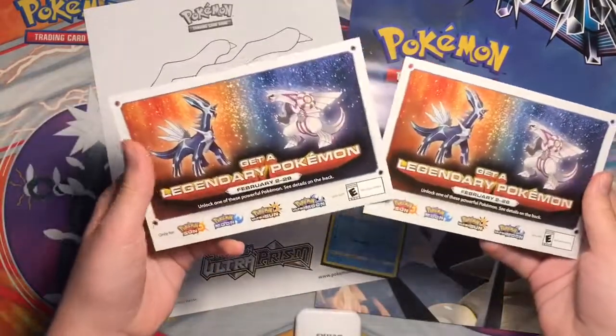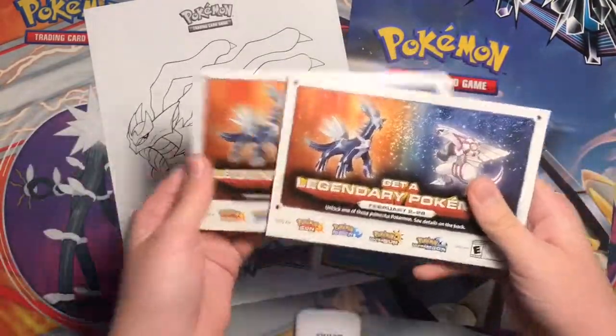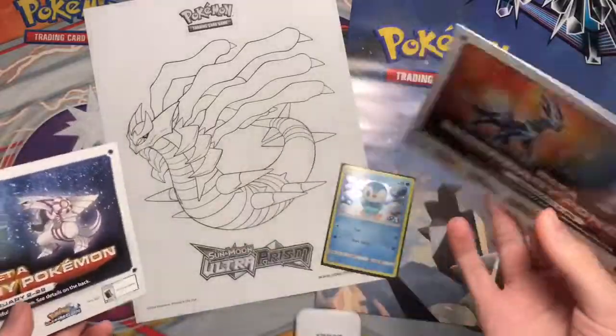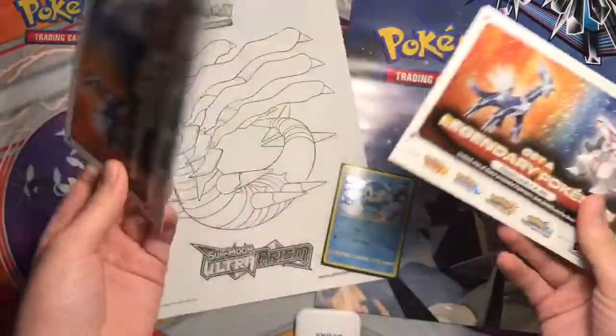I'm still going to give away one of these Dialga and Palkia. So make sure you're subscribed — if your post notifications are on, I'm going to do a livestream and whoever gets it first is the winner, or I'm just going to do a regular video.